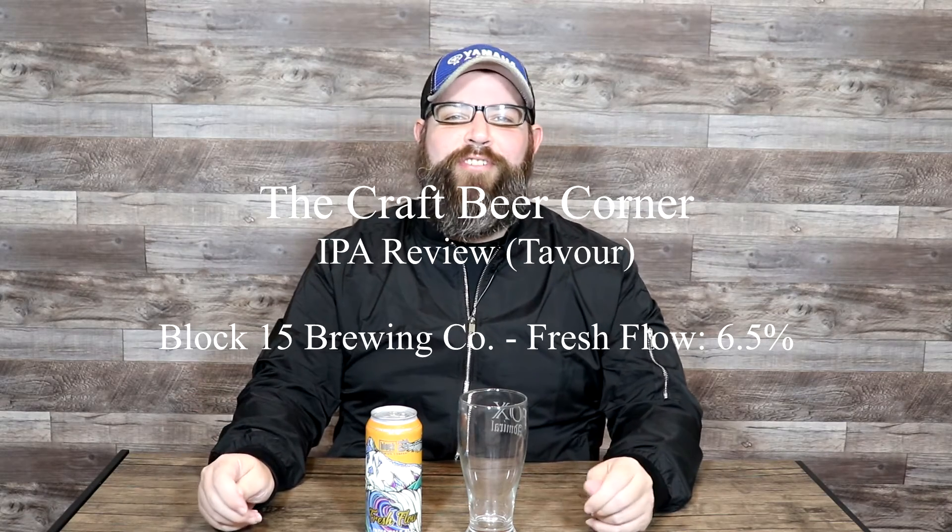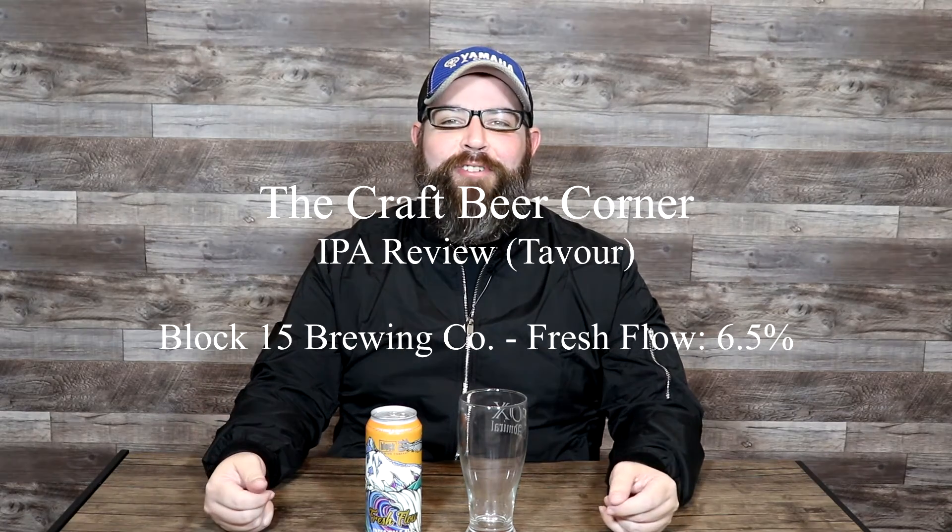Hello and welcome to the Craft Beer Corner. For today's beer review we're jumping into a beer from a brewer I've never tried anything from — it's been quite a while, but I'm absolutely ready for one. We're gonna jump into an IPA today. This is Block 15 Brewing Company, based in Corvallis, Oregon, and this beer is called Fresh Flow — an IPA clocking in at 6.5% ABV.